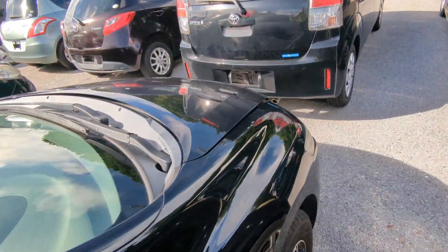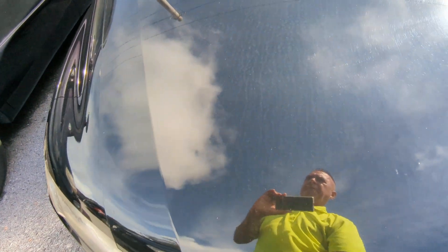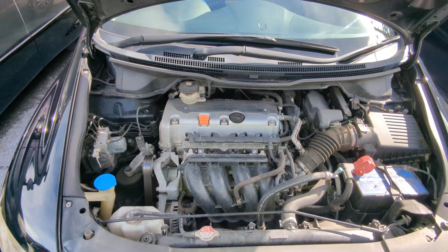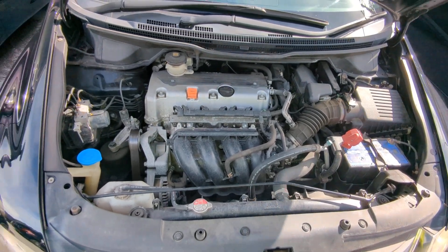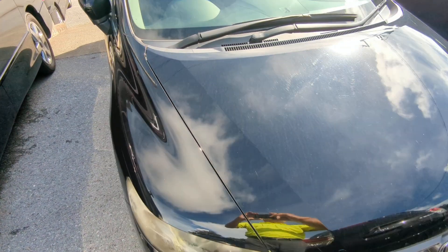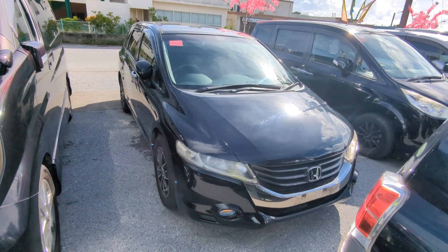Let's go to the engine compartment to wrap this video up. There you have it — a 2.4-liter engine, which will be cleaned during the detailing process. So there you have it: the 2009 Honda Odyssey, 102,000 kilometers on it, which is about 63,000 miles.